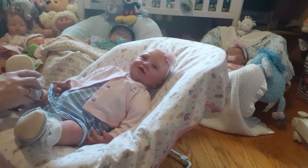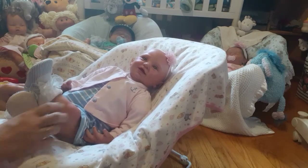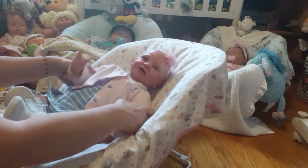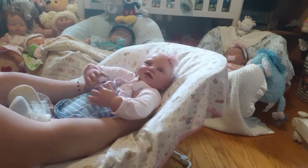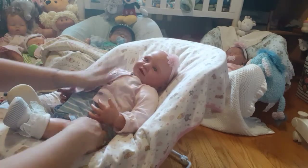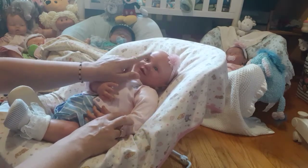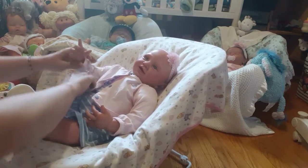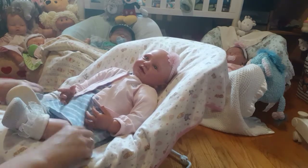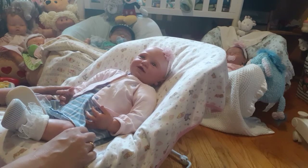She's got nice big chunky feet. There she is all dressed in her cute little outfit. We've got to do some adjusting though — give her some more stuffing in her belly and her neck. She needs more neck stuffing; her neck has gotten weak from holding up that big old brain.